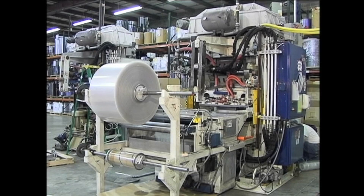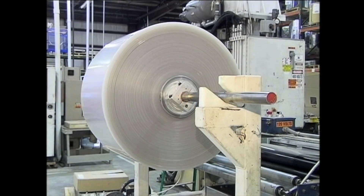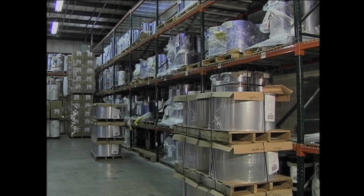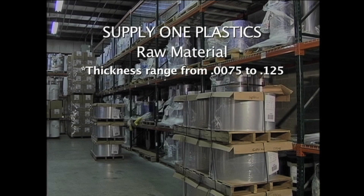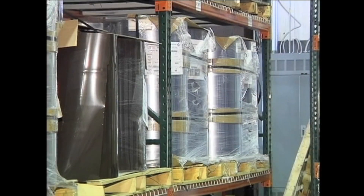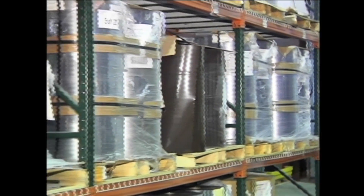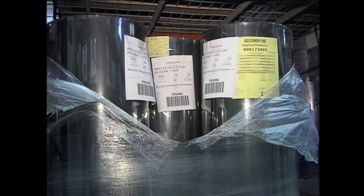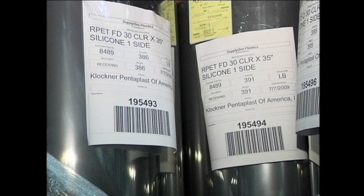Supply One Plastics manufactures thermo-formed plastics using various types of raw materials to meet our customers' needs. Materials range in a variety of thicknesses and various material options are available. A plentiful stock of raw materials are stored on hand or can be ordered as needed to provide quick turnaround. All materials are inventoried and are able to be traced back to our vendors.